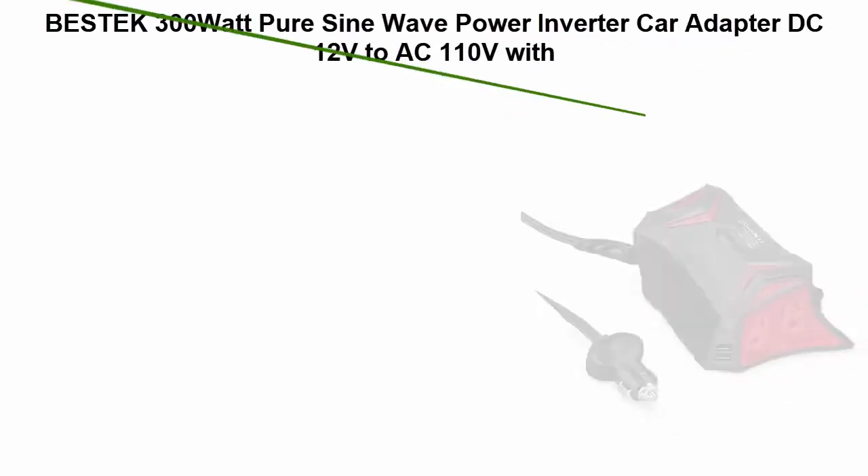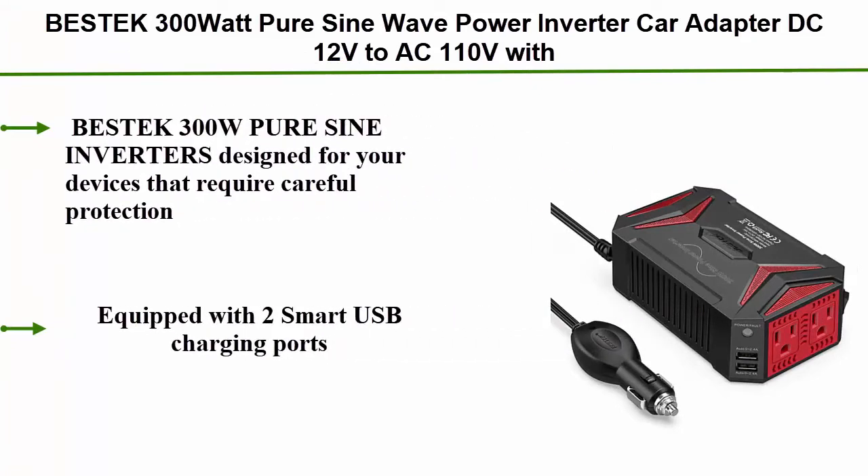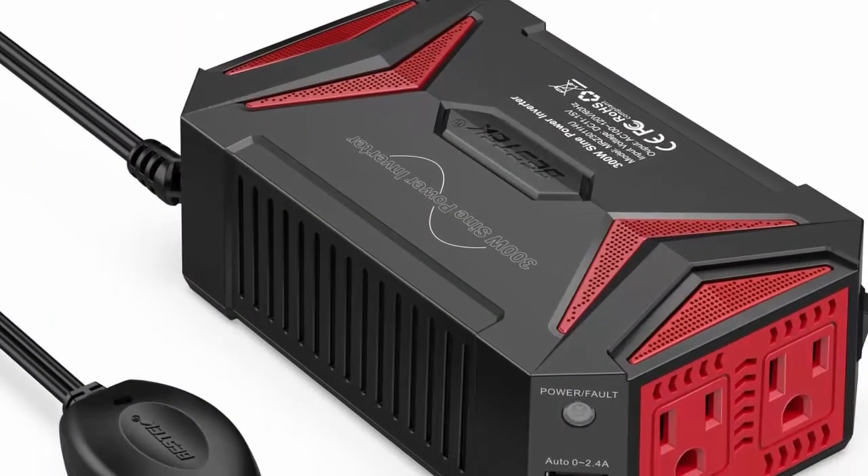Number 4: Bestec 300W Pure Sine Wave Power Inverter Car Adapter DC 12V to AC 110V with 4.2A Dual Smart USB Ports.